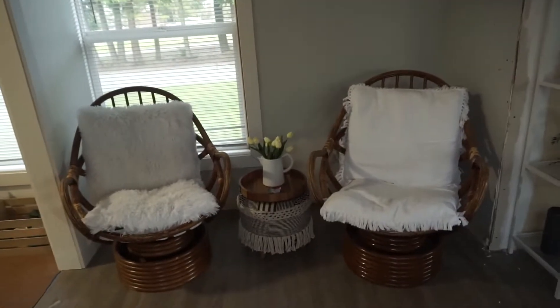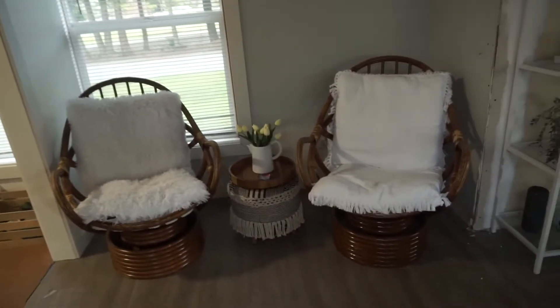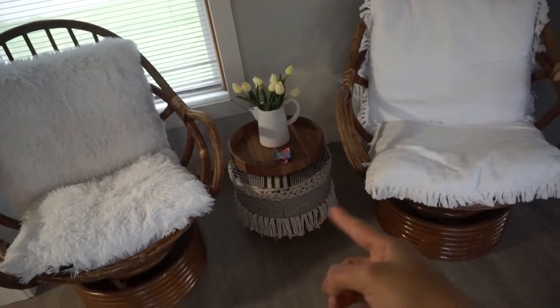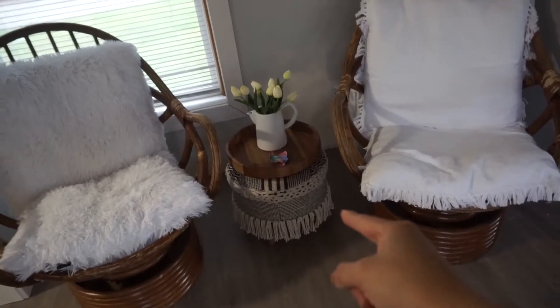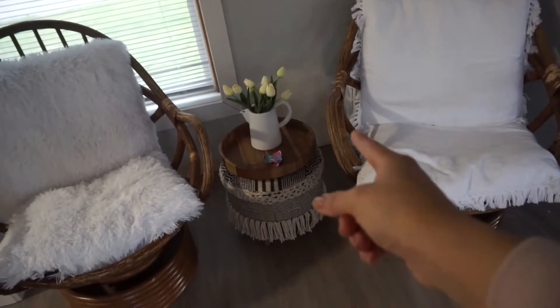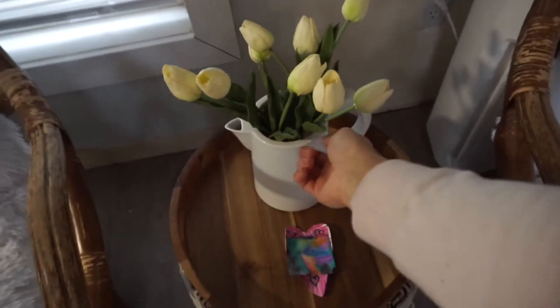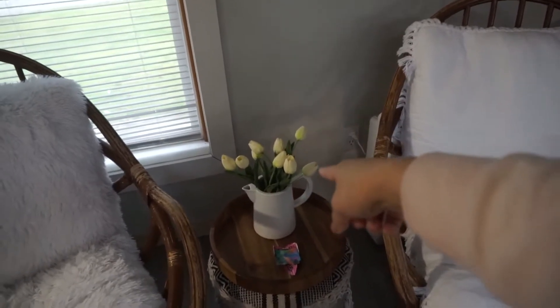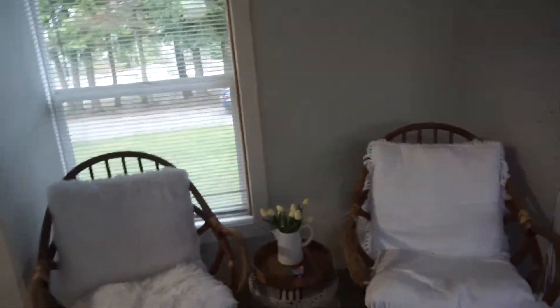Let me show you guys our cute little nook section. We got these wicker chairs — I found them on OfferUp and they're large. We got this at Ross, and this is the matching bench that's on our front entryway. This is from Target, I think. This is from Starbucks. Those are felt flowers from my ex-boyfriend — I kept them but they look like real tulips. And right here I'm going to put a large art piece.